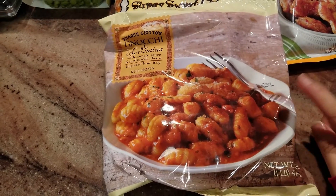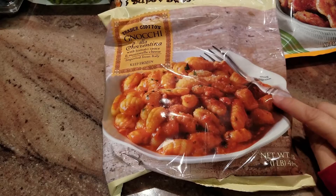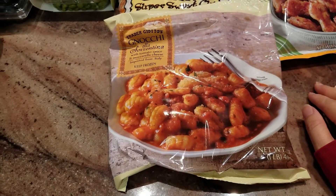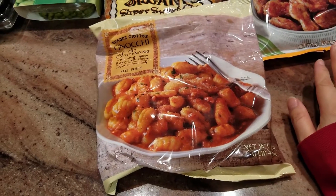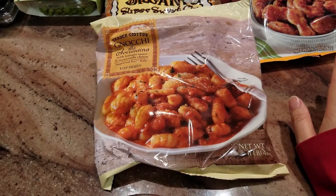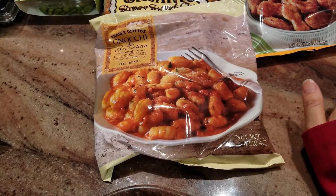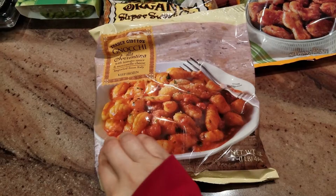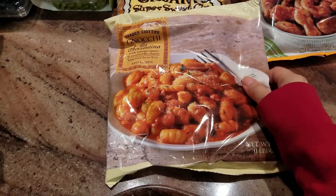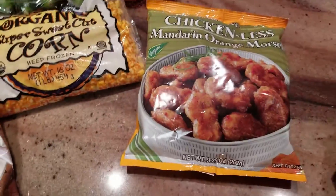It looks pretty good. I've always loved trying different gnocchi — any kind of recipe, I always like to try it at restaurants too. The day I went to Italy years ago, I had the most amazing gnocchi of my life and I have not been able to find anything comparable since. So let's see how this one fares.